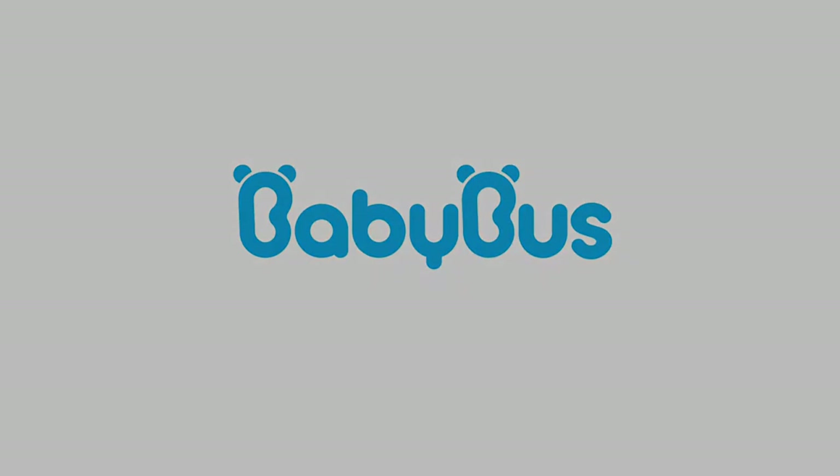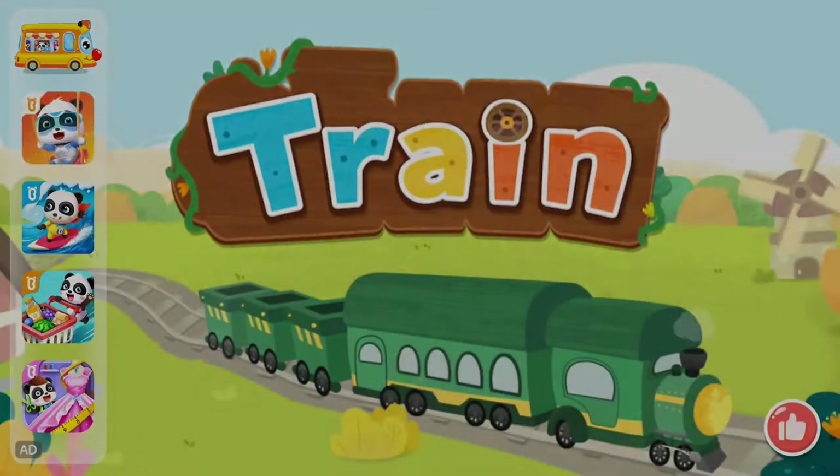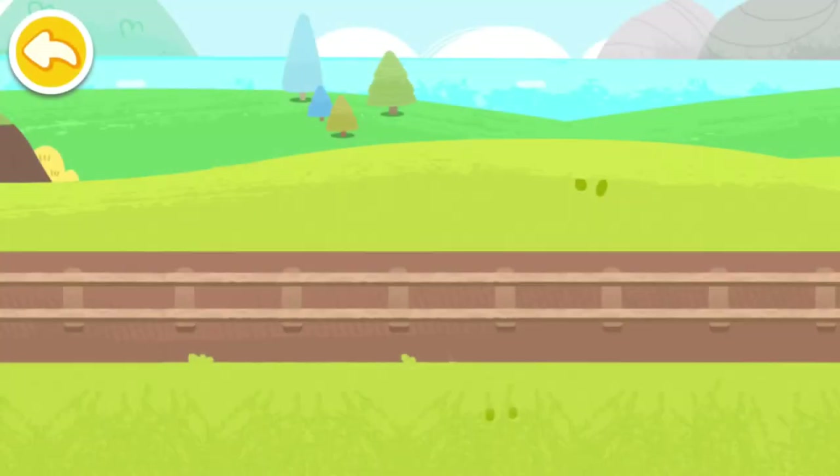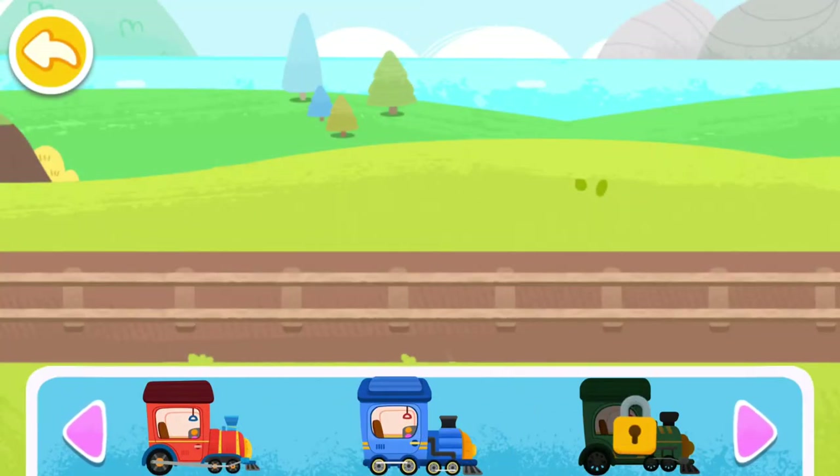Baby Bus Train. Let's assemble a little train!